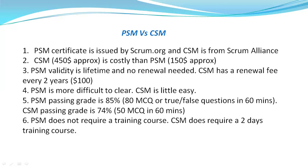PSM validity is lifetime, which is one of the major benefits, and no renewal is needed. Whereas CSM has a renewal process and costs around $100 every two years. So if you clear the CSM exam today, after two years you need to do your first renewal, which will cost $100. PSM has no renewal fee.